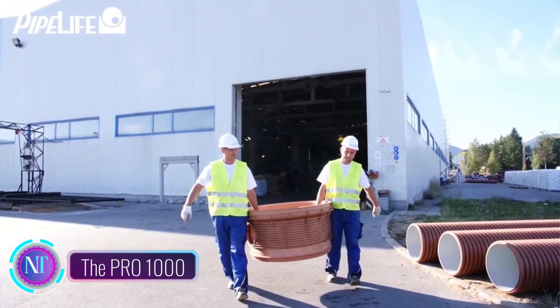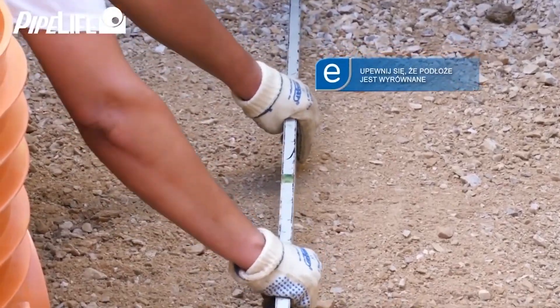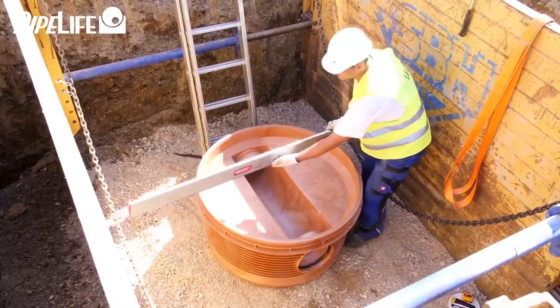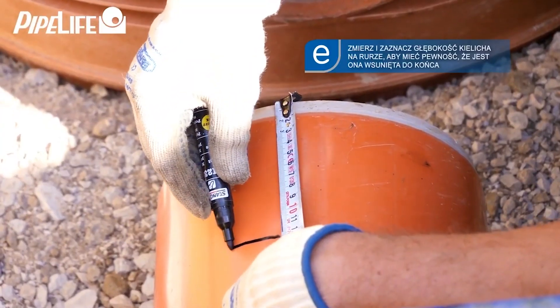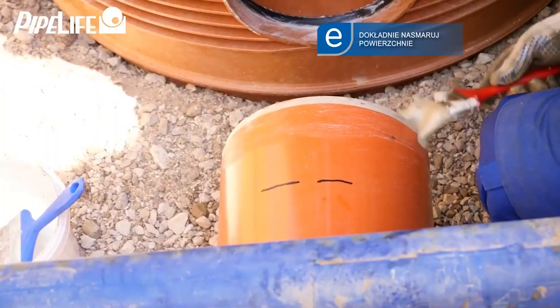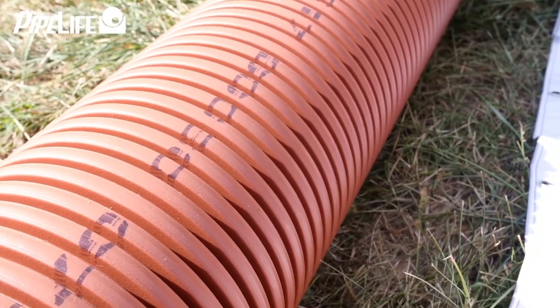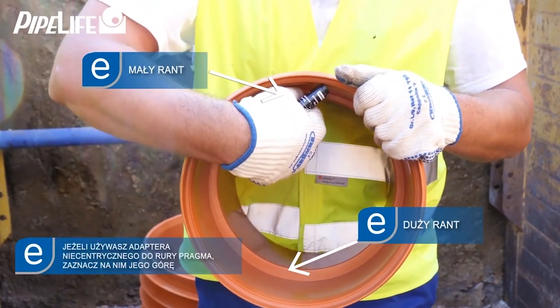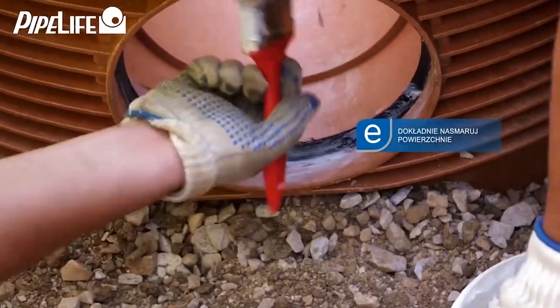The Pro 1000 sewer manhole is a groundbreaking innovation in the world of sewer infrastructure. Unlike traditional manholes, which are often susceptible to corrosion and damage, this new manhole is constructed from a specially designed composite material. This material not only makes it highly resistant to wear and tear but also incredibly lightweight, simplifying the transportation and installation process.